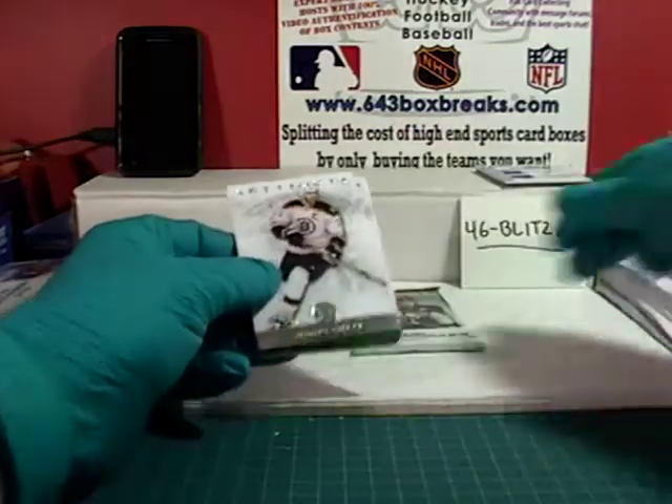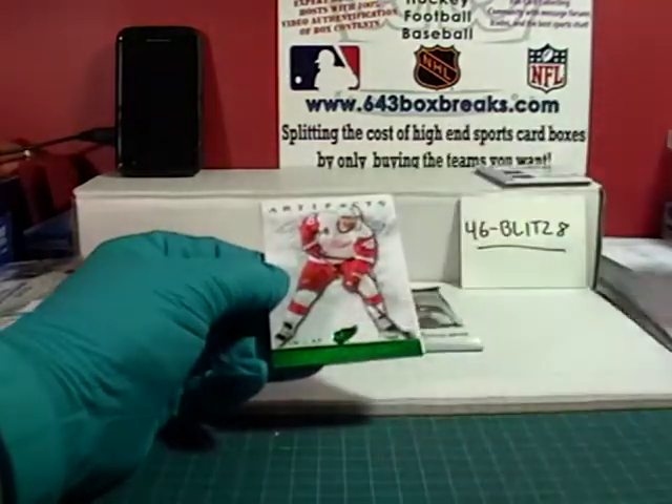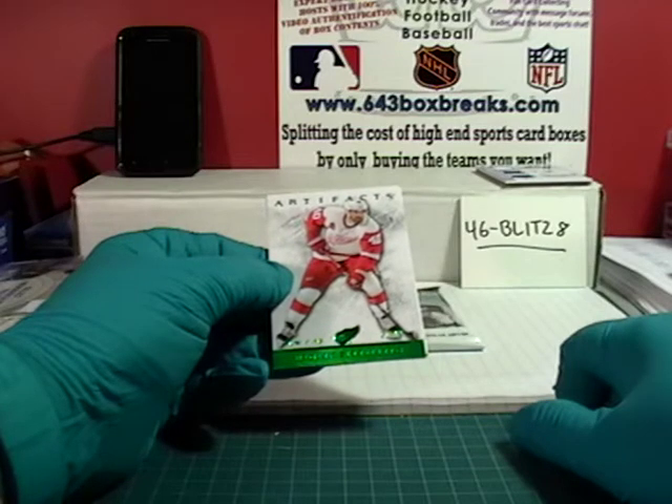Ray Bourque base, Denis Savard base, Zdeno Chara. And we have an Emerald Parallel — it is Henrik Zetterberg for the Detroit Red Wings, number 21 out of 99.